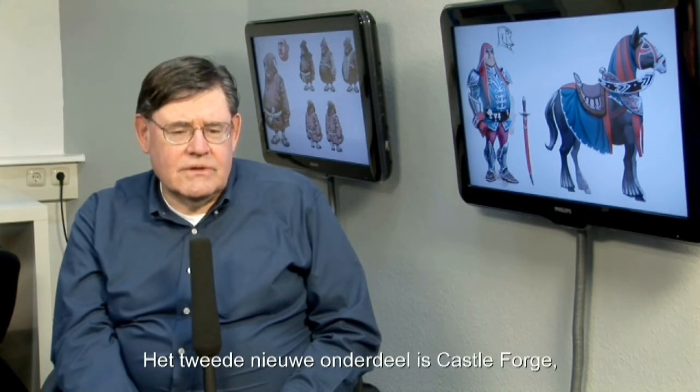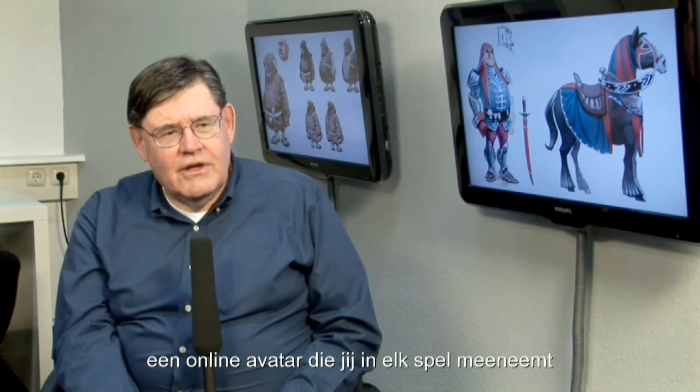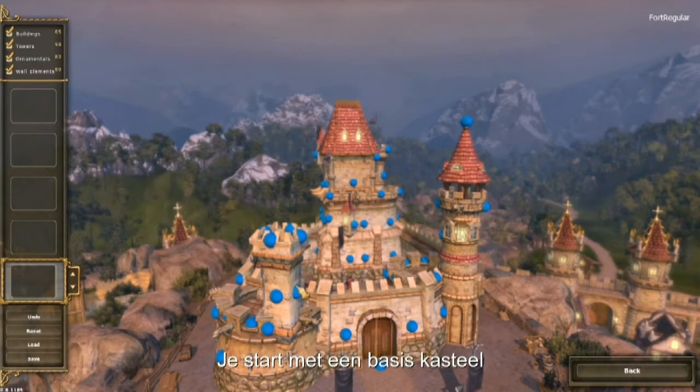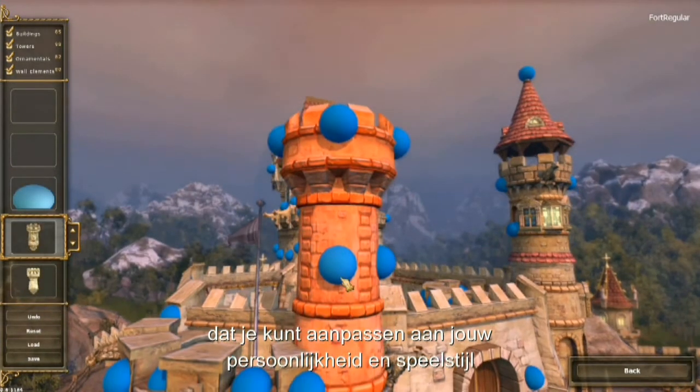The second new feature is the CastleForge, which is sort of like an online avatar that you carry with you from game to game. You can put it on the web and let people see what your castle looks like. So every time you complete a game successfully, you get to change your castle. You start with a very basic empty castle and you get to modify it and make it look to suit your personality, your style.